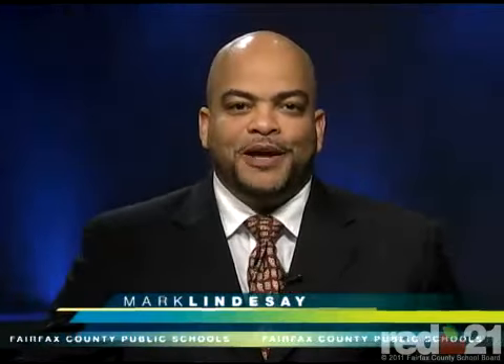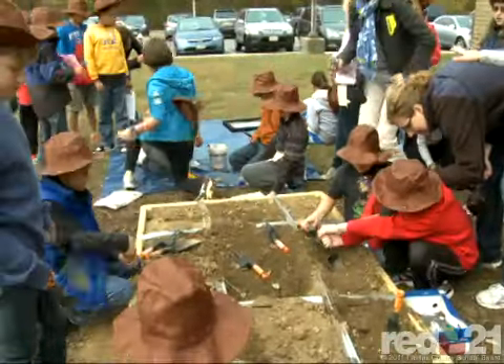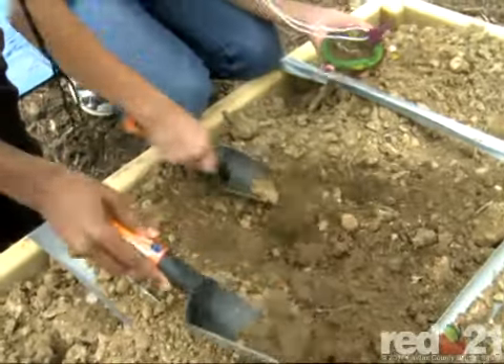Fifth graders at Armstrong Elementary dig history. For two days, students participated in the Big Dig. This simulation of an archaeological dig gave students a hands-on lesson about discovering cultures.